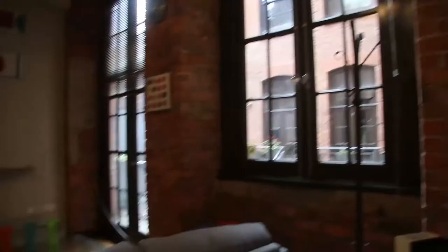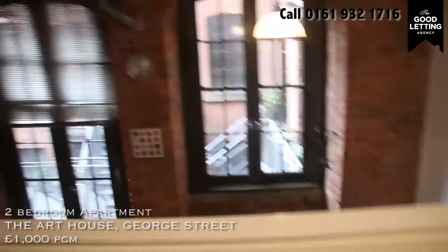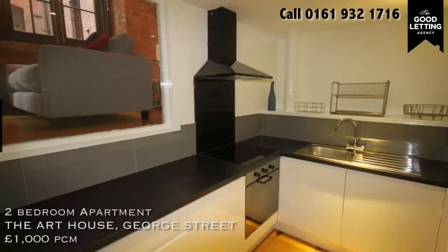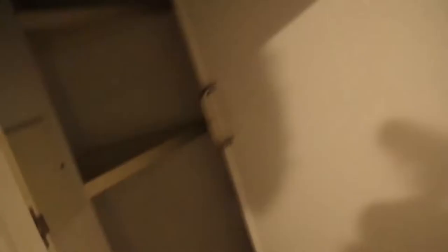Coming in at number five is one of my favourites. This quirky little triplex just off Peters Square in Chinatown is oozing with character. Great office space, great lounge, lovely new fitted kitchen.